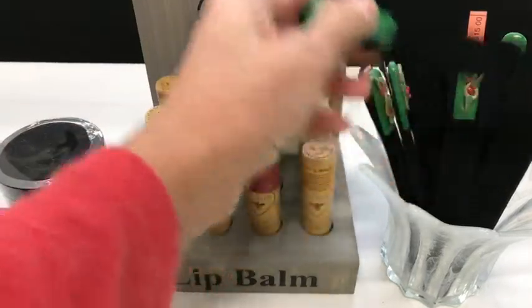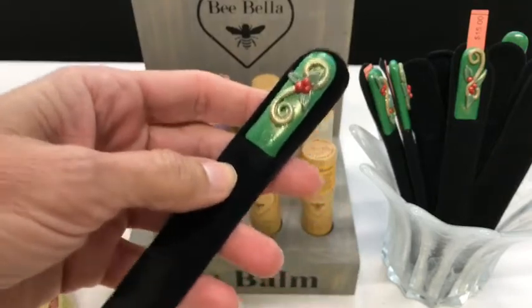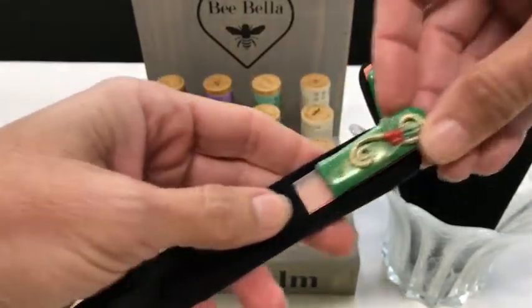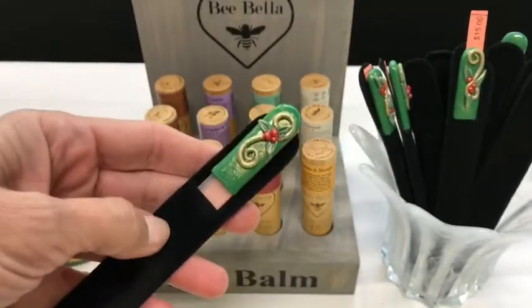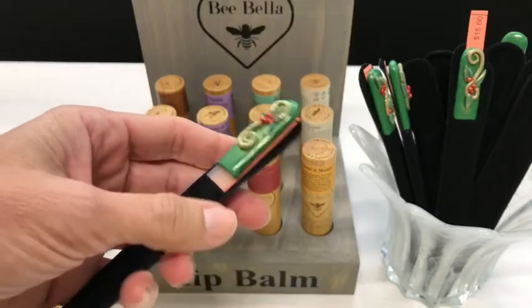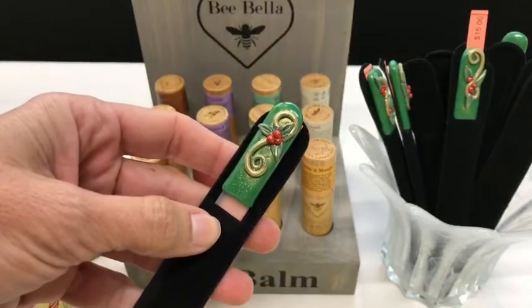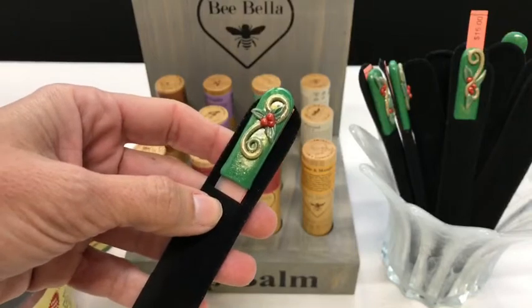Check these out — these are nail files. Hand-created nail files. So adorable. They come in a case. $15 from one of the artists with the Serendipity Where Art Finds You group. This would make such a great little stocking stuffer for anybody who needs to have nice nails all the time.